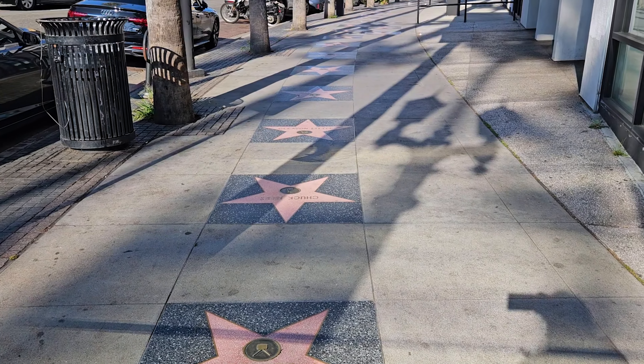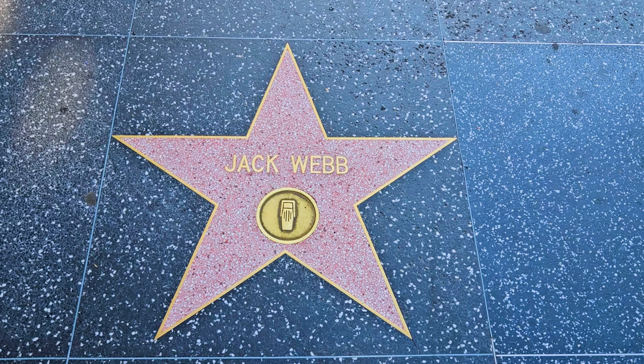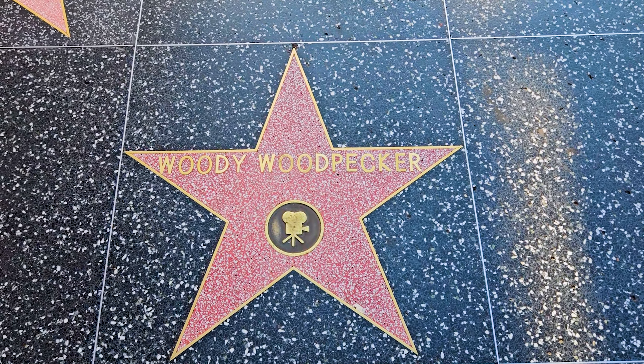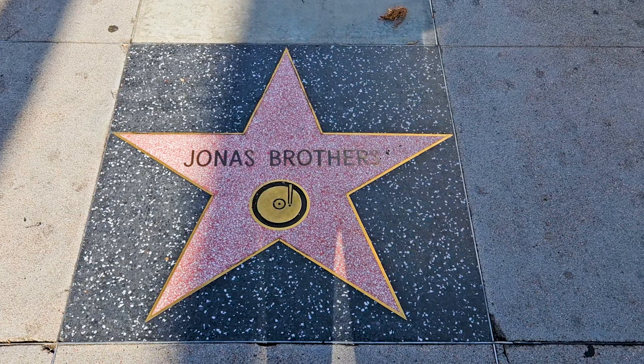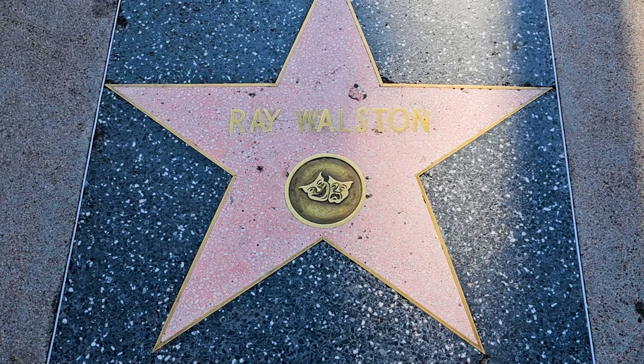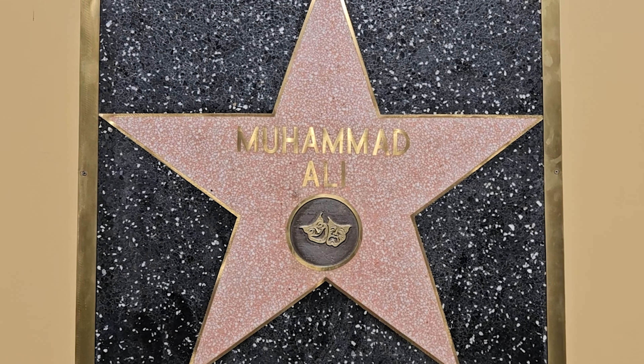The Walk of Fame honors celebrities in different categories, and on each star there is a symbol in a circle that tells you what they were known for. A microphone is radio, a TV screen is television, a movie camera is movies, a record player is for music, and then there are two masks which are kind of a catch-all for everything else — it's supposed to represent theater but also covers opera or general entertainment. They don't have an icon for YouTube, but I think they definitely should.